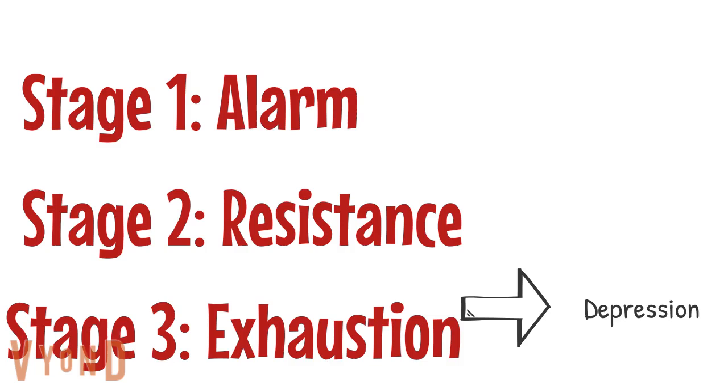Everybody may experience the exhaustion stage differently, but the symptoms for some can resemble major depressive disorder or depression. People may feel tired, like they have little energy. They may have feelings of hopelessness or just have a general negative outlook on life.